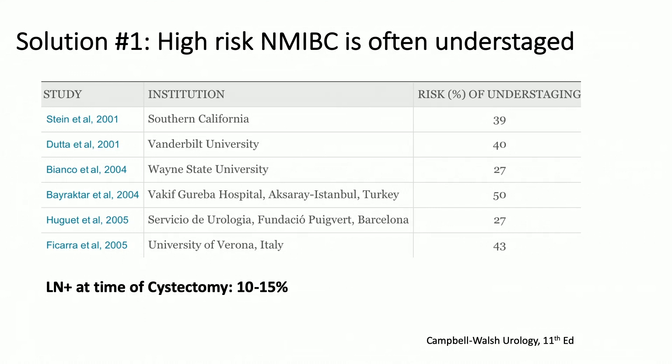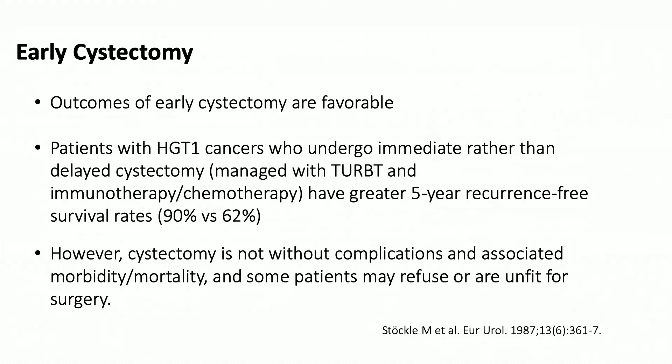BCG-unresponsive high-risk non-muscle invasive bladder cancer is a dangerous disease. It is notoriously understaged, and at the time of cystectomy, upwards of 10 to 15% of patients already have lymph node positive disease. We as urologists can take out the bladder, but we have to acknowledge that bladder preservation is important for many patients, and patients are oftentimes unfit for cystectomy. Early cystectomy has been shown for almost decades that these patients clearly have a survival benefit, and we need to figure out who to select for this.